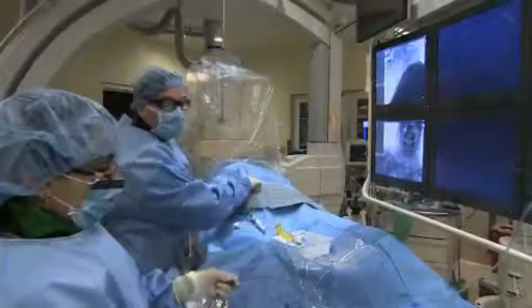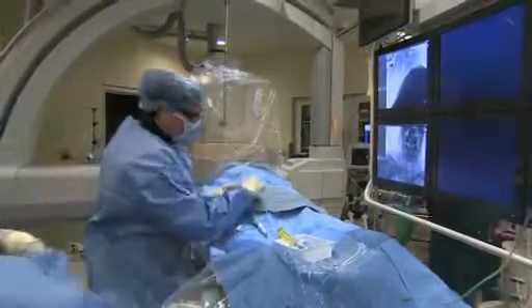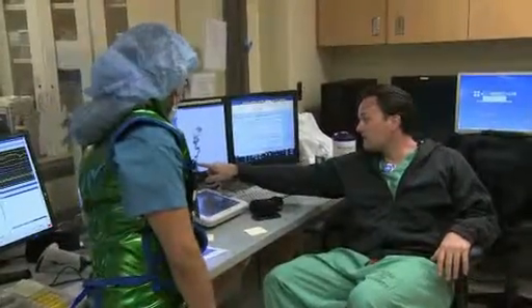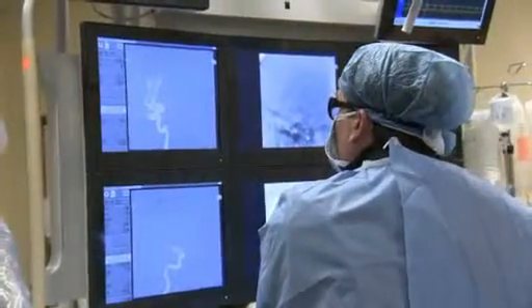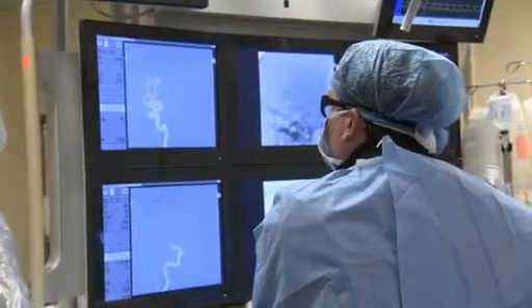Dr. Chappell is going to talk to us about neuroendovascular surgery, and it's really had a tremendous impact on the treatment of people dealing with stroke. Endovascular neurosurgery is the way we treat a certain type of stroke from the inside of the blood vessels. We feed a catheter through an artery in the groin, pass that all the way up into the brain, and we try to engage whatever the problem is with the stroke that is occluding the blood flow.